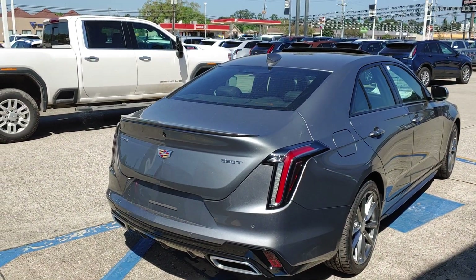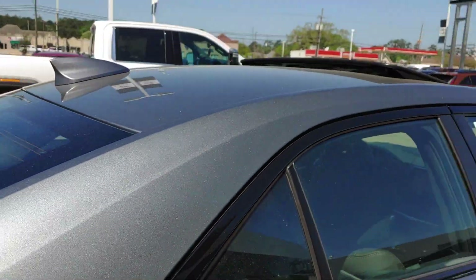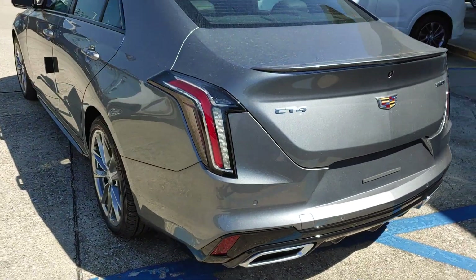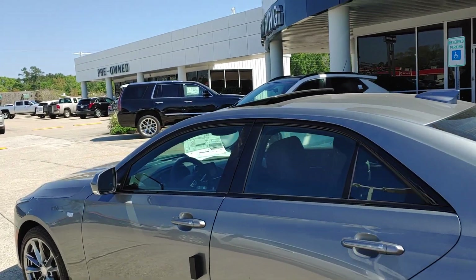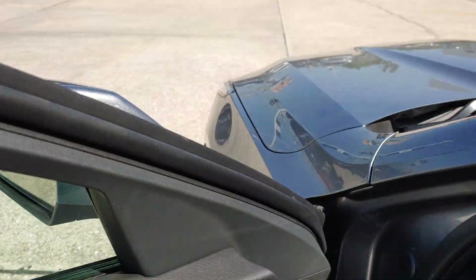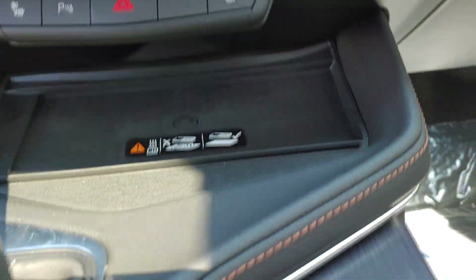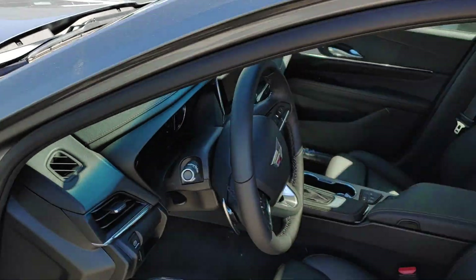The Sport Package is giving you the taillight distinctive clear lens and the black trim around the windows and lower parts of the car. This sedan does have the sunroof, upgrade Bose sound system, touchscreen navigation, and comes standard with heated seats and wireless charger. It's labeled as a mid-size slash compact sedan.